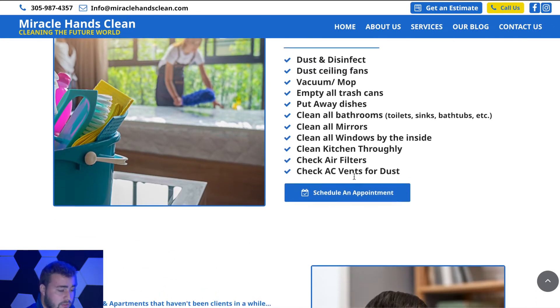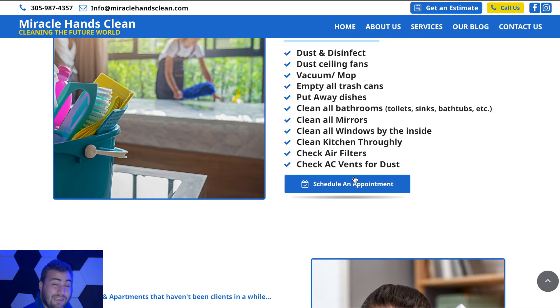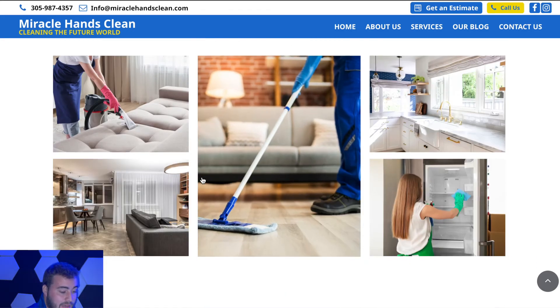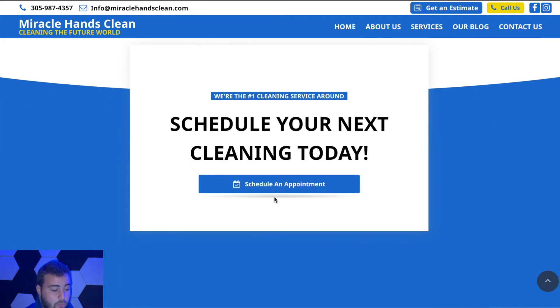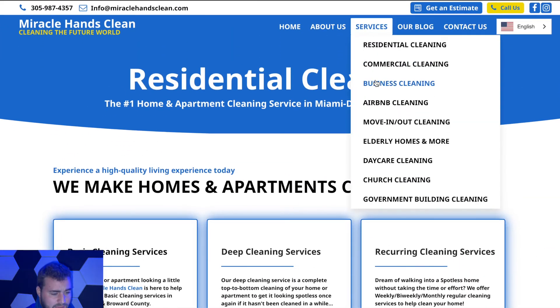Going into the details of basic cleaning and deep cleaning services for SEO purposes — things like cleaning mirrors, emptying all trash cans, dusting and disinfecting — because those are things people may be searching for when looking for a service like this. We've got all of that, plus some images showcasing the services, and once again, call to actions throughout.